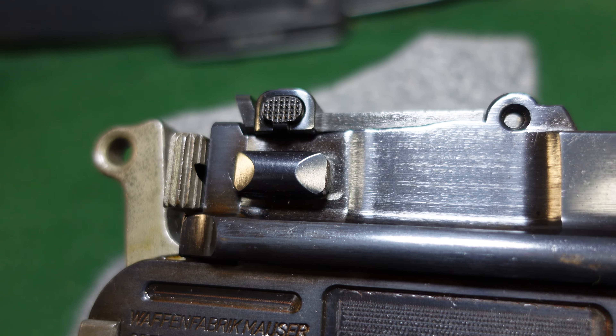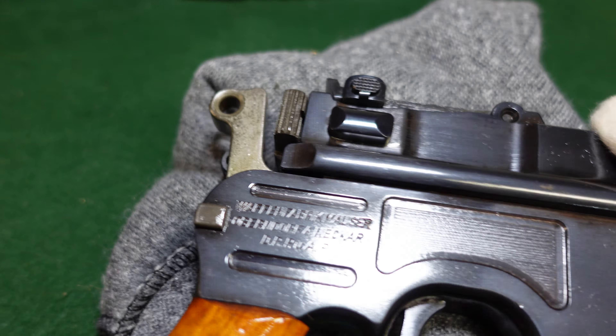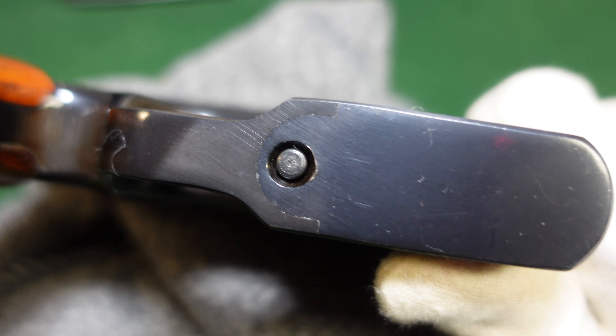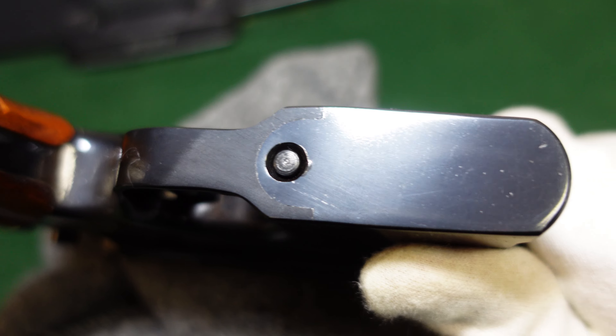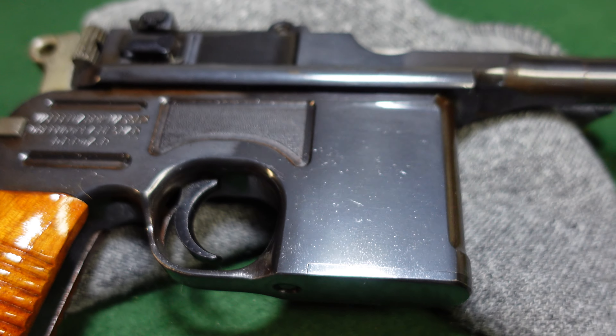You'd think that if the gun was taken from the Mauser factory by a USGI or a souvenir taker, it would get a little bit banged up over time. But this one really didn't. It's got that very deep salt blue that Mauser had gone to, and this one really still has all of it.